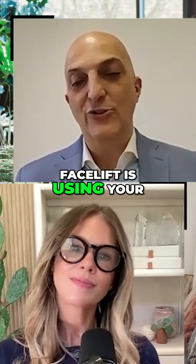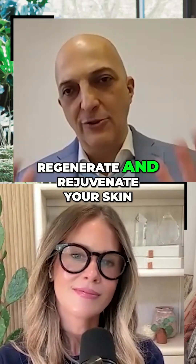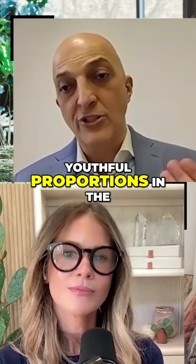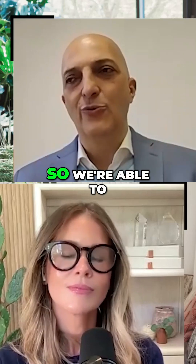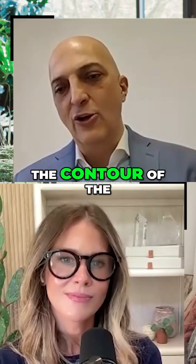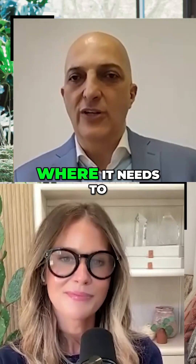The stem cell facelift is using your own stem cells from your own fat to regenerate and rejuvenate your skin. What happens with aging, we lose the natural youthful proportions in the skin and everything sort of sags down. So we're able to restore the proportions, the youthful contour of the face. It's really sculpting it back to where it needs to be.